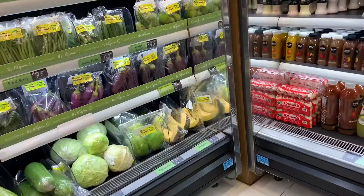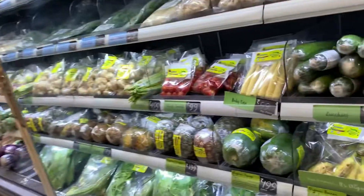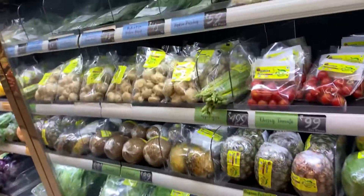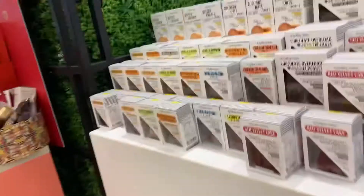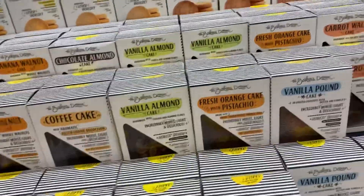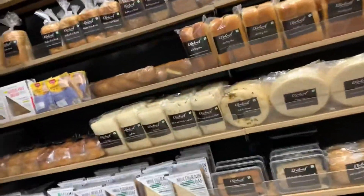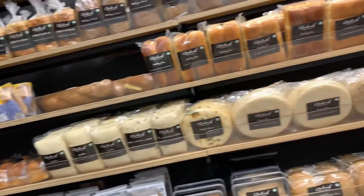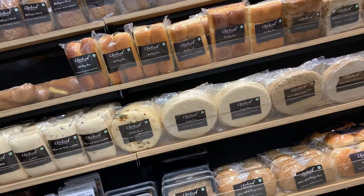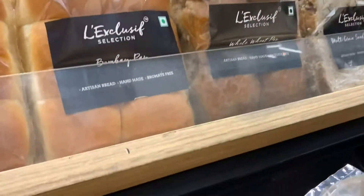Then you have your fruit juices, your curd, your South Indian mixes, and more organic vegetables. Over here they have their cakes which they package and sell — like vanilla cake and coffee cake. The bread section is very nice; you get any kind of bread you're looking for: multi-grain, whole wheat bread, regular pizza bases, pav buns.